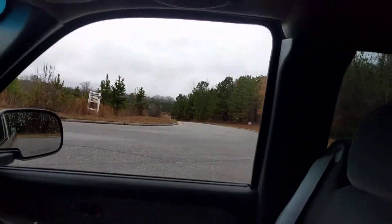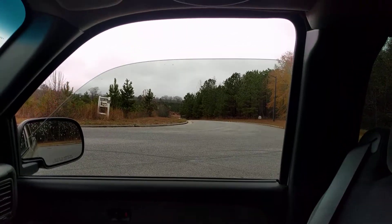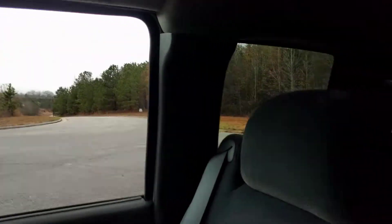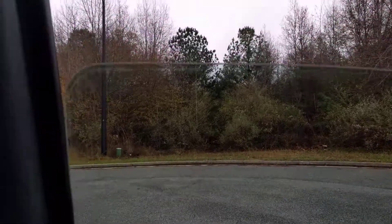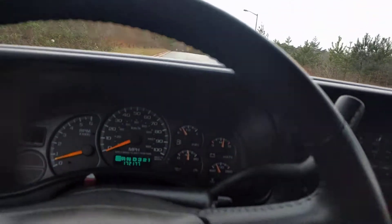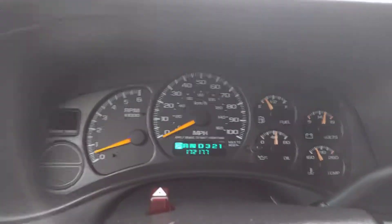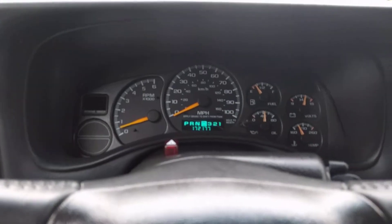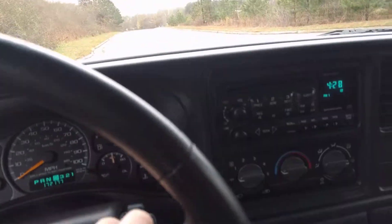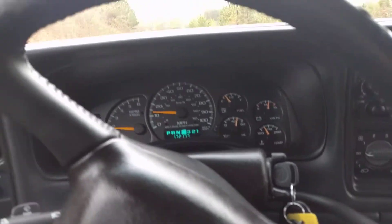The back windows just pop open — they don't roll down like some of the newer trucks do. But I think you'd be really hard pressed, even though this has 172,000 miles — it's probably about right for an '01 — to find one with even 90,000 miles that is in better shape. It's just ridiculously clean.